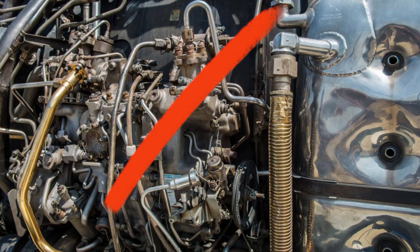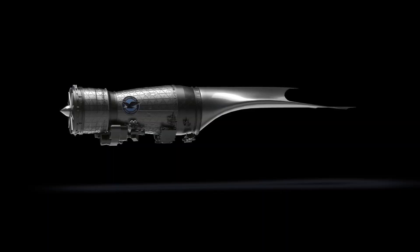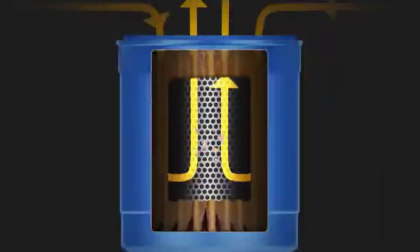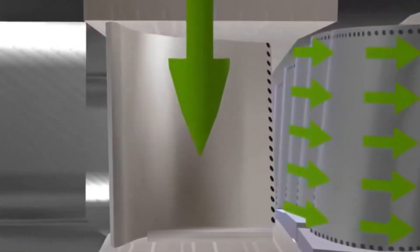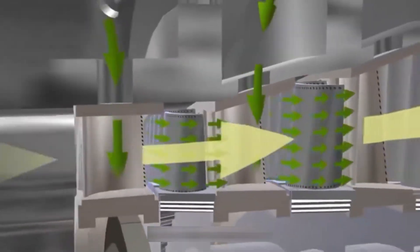To keep the F-47 engine alive, it relies on a vast circulatory system of oil and cooling air. Oil is pumped at high pressure through bearings and seals, reducing friction and carrying away heat. Simultaneously, air bled from compressors flows through tiny drilled passages in blades and combustor walls, forming a protective layer.